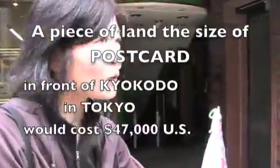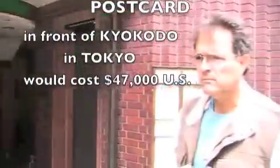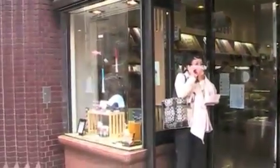One postcard-size plot is $47,000 US dollars. One square meter of land in Ginza is about $300,000 US — or $100,000 US by Japanese papers. So translating to one side of a postcard, it's $47,000 US. This restaurant on the Ginza, La Crenne, has a set menu for either $15,000, $20,000, or $25,000 yen — so the $15,000 option is almost $200 per person.